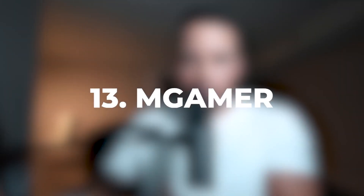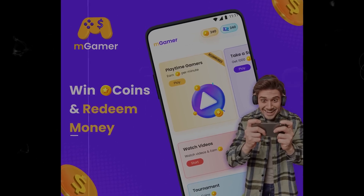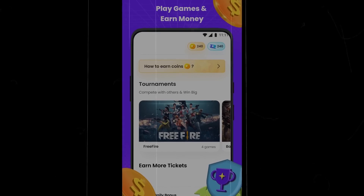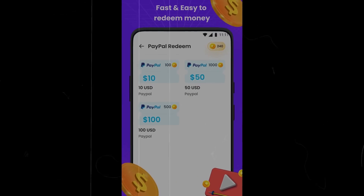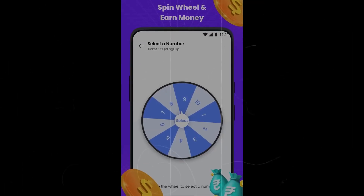Number 13 on the list is mGamer. The cool thing about mGamer is that this app allows you to make money — not just PayPal money, but also using the games that you play in real life. So if you're already a gamer, you're going to love this app. They have really quick payout times — it only takes two days to receive your cash, and you can get paid via PayPal and game coins.